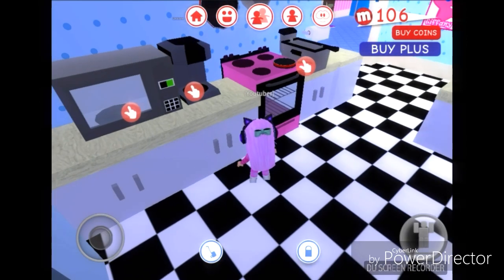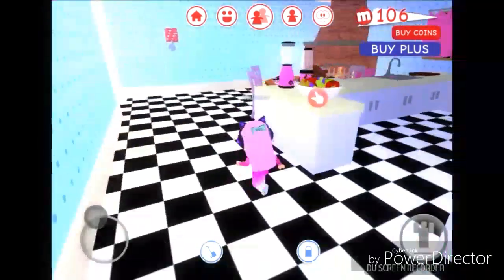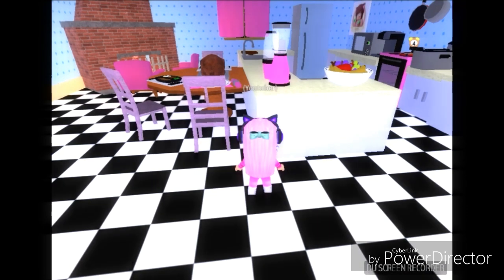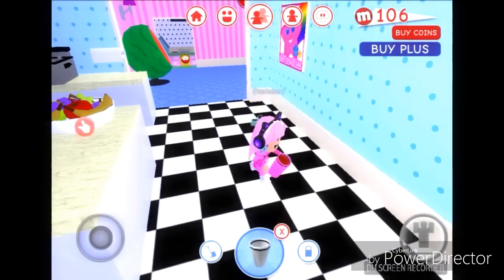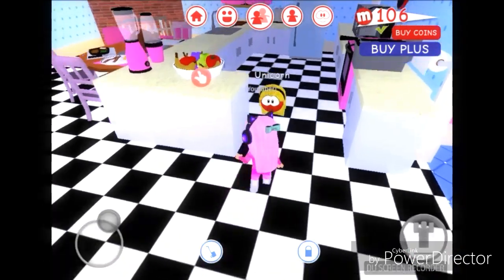Like bread - I don't know why you can cook bread but it's in there. We got here a blender and a juicer. I clicked on the juicer, not the blender. I got the juice and a pink cup.